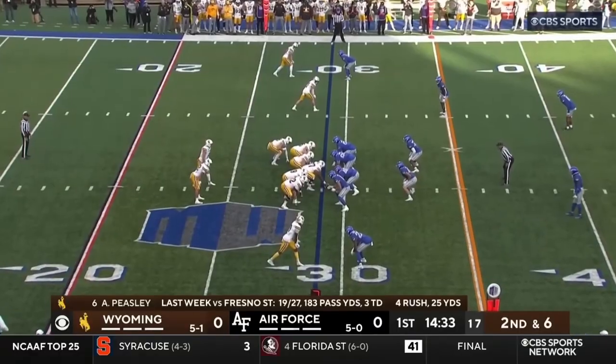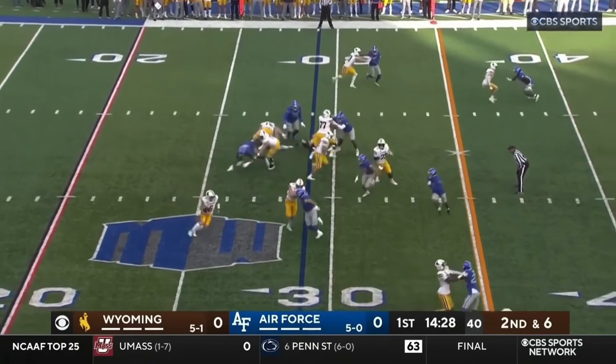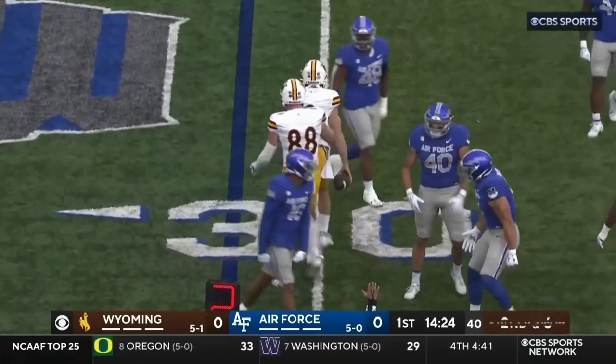Nearly picked off. Scott had a big touchdown run, and, of course, his two-point conversion sealed that Texas Tech win. Peasley can run as well, but they don't want to expose him to hits like that.